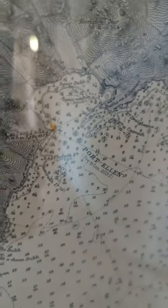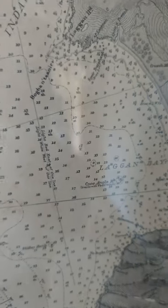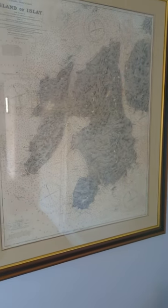But the most fascinating thing for me are all of these little numbers. What on earth are they? They're actually depth soundings in fathoms. This tells a sailor just how deep the water is across and around the coastline of Islay. Every single one of these dots represents a sounding that these guys did. It's just a remarkable work of art.